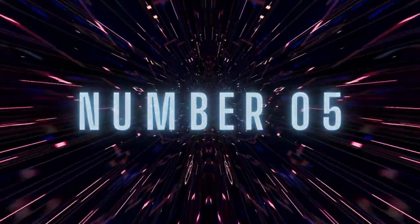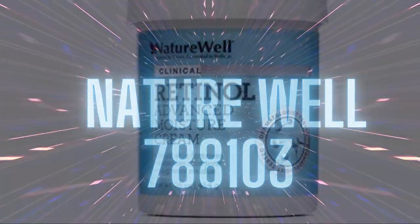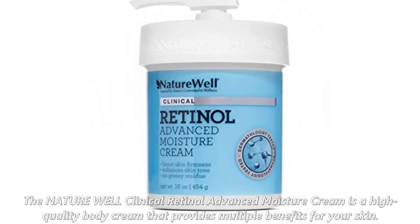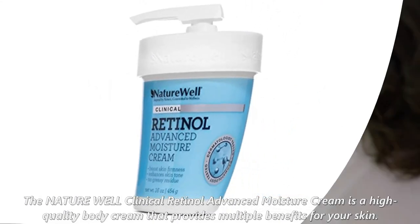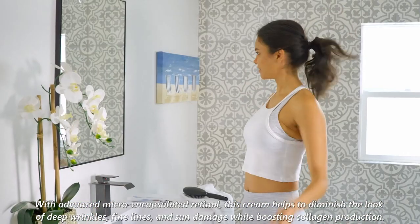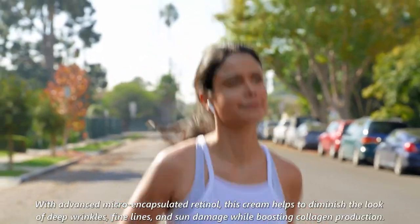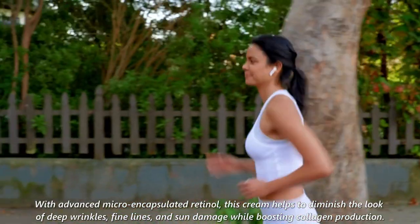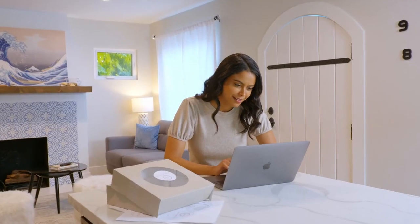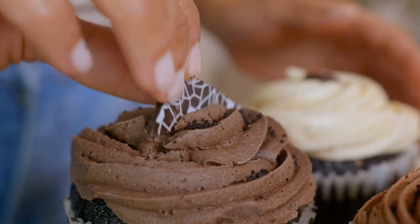Number 5: Nature Well 788103. The Nature Well Clinical Retinol Advanced Moisture Cream is a high-quality body cream that provides multiple benefits for your skin. With advanced micro-encapsulated retinol, this cream helps to diminish the look of deep wrinkles, fine lines, and sun damage while boosting collagen production. The cream is also formulated to improve skin elasticity and firmness, making it a great anti-aging and firming cream.